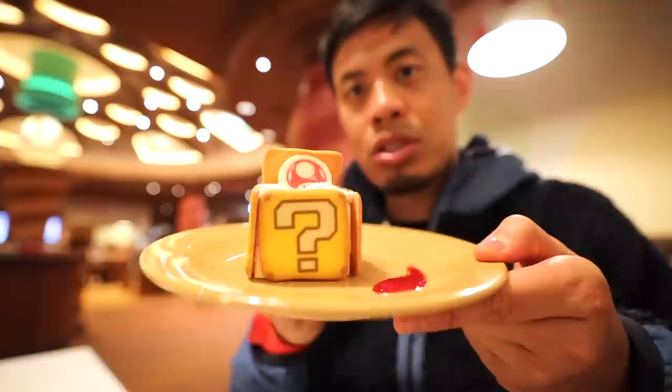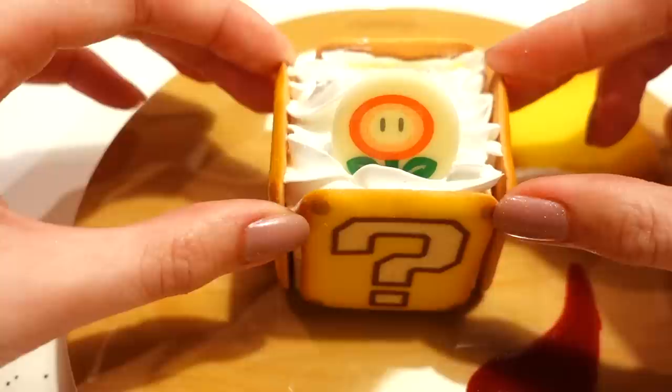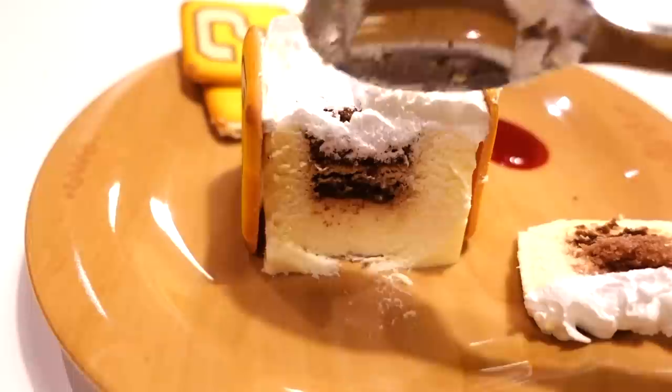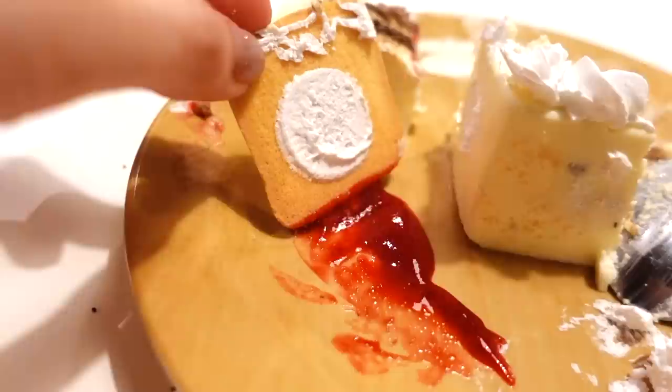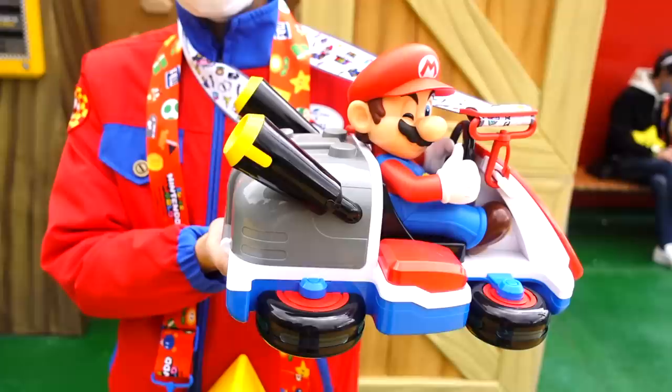Next up, a creamy question mark block dessert. You can get different little chocolates — this one came with a little mushroom. On the outside is mascarpone cheese; inside is sponge cake dipped in coffee, giving it that bitterness. So it's sweetness and bitterness all mixed into one tiramisu. On the side there's a raspberry tart you can dip it in — that's a perfect dessert after a hamburger and pizza. They also have Mario's popcorn buckets.